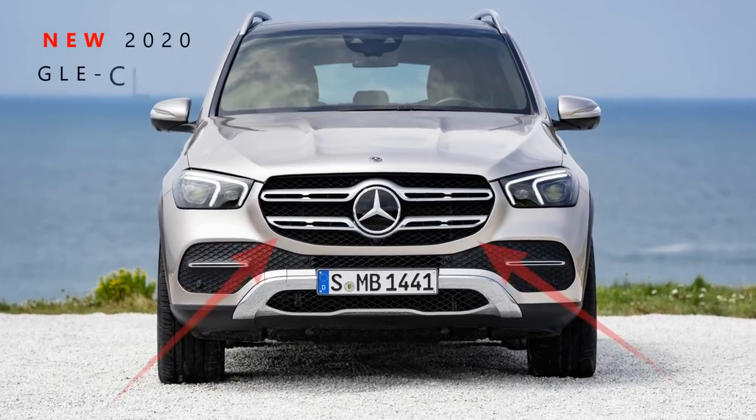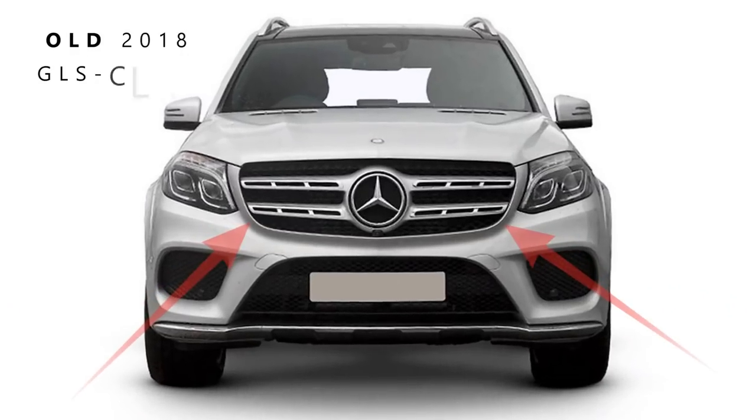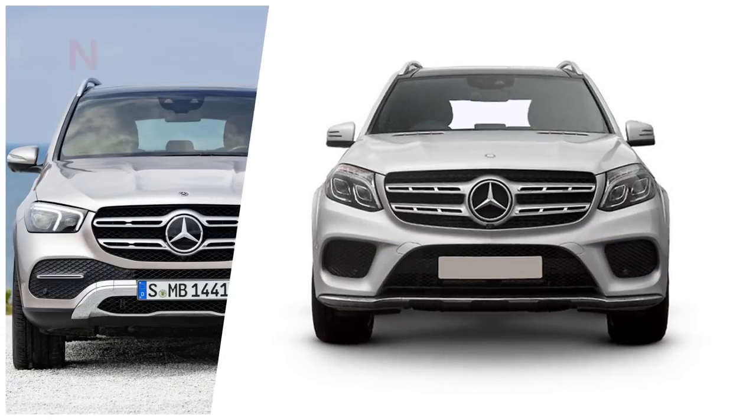If you look at the front, you immediately notice that the new generation of GLE class has taken on the identity of the current GLS class. The front grille, the hood lines, and the overall feel all point to the current GLS.